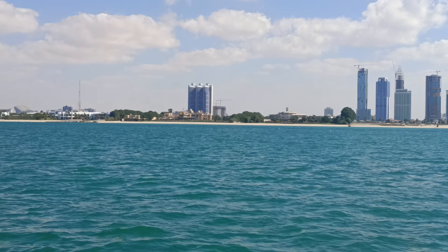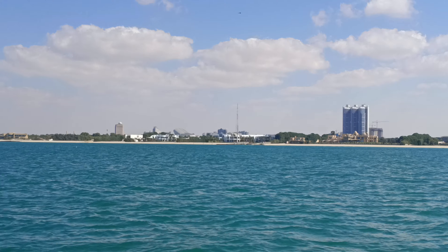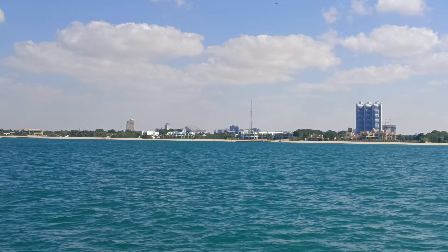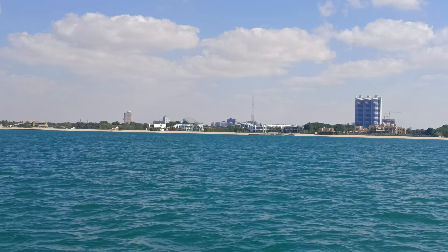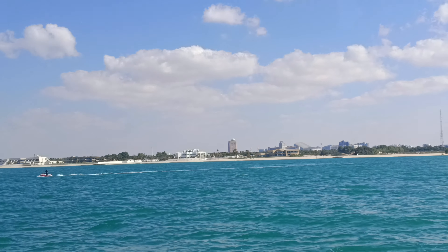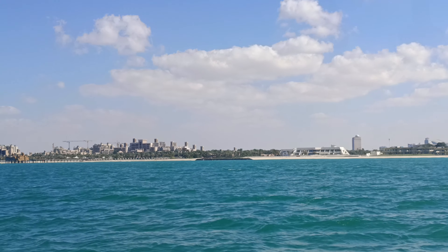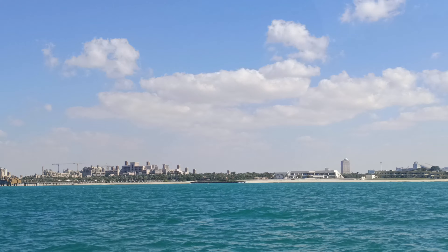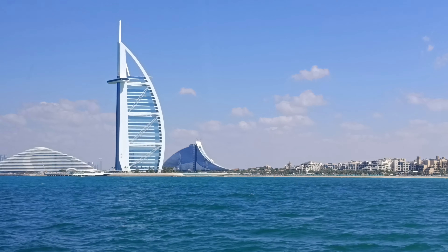Dubai is a very specific city — it is simply not walkable. It is divided into separated areas connected by metro, or you can use a taxi or your own car. It is not united in the way that cities in Europe are.